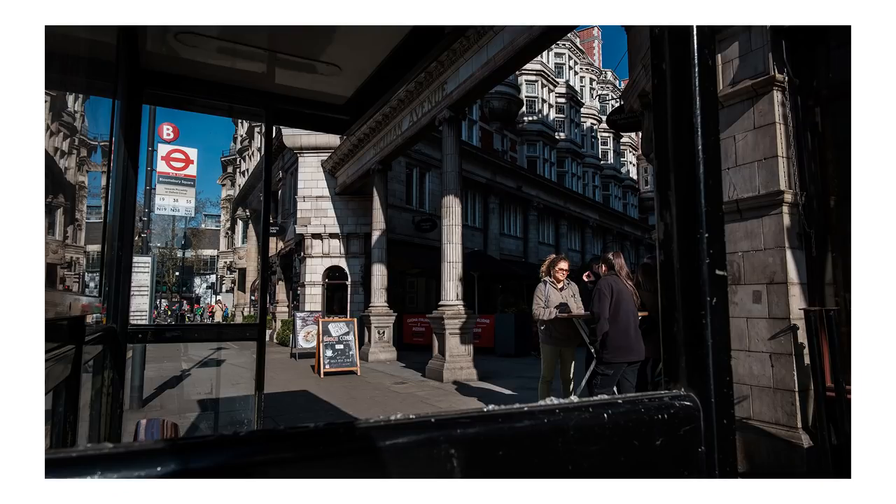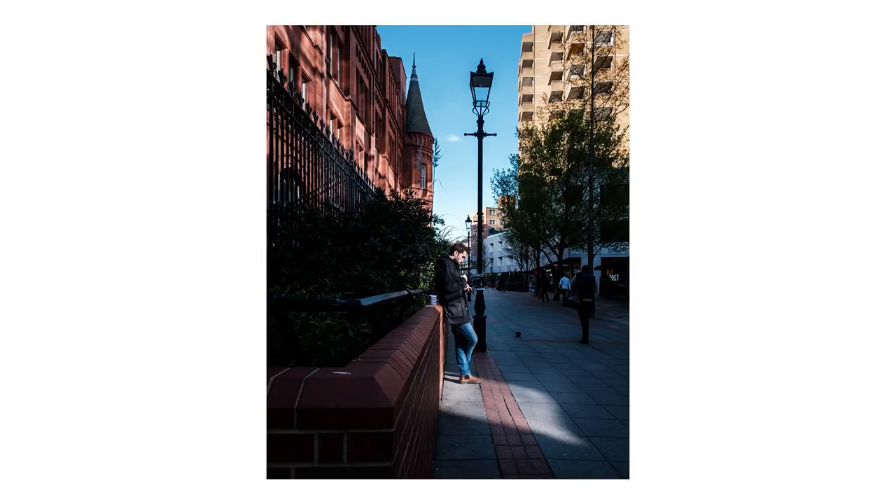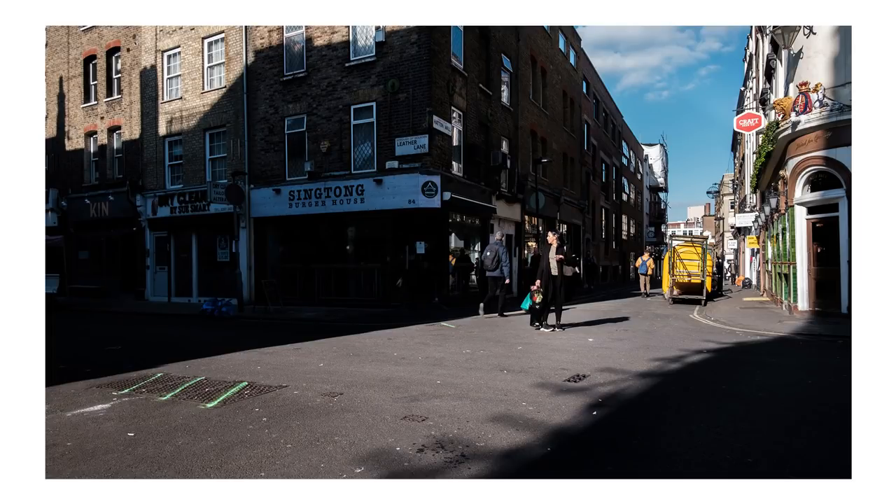Taking photos with this lens felt daring sometimes. Trying to focus in on moments and remembering you can't really narrow in — you have to get up close to things. That was quite daring; I wouldn't usually do that. But this lens pushed me to try something new and really get out of my comfort zone. Looking at the photos, you can see I held back a bit and was quite conservative.